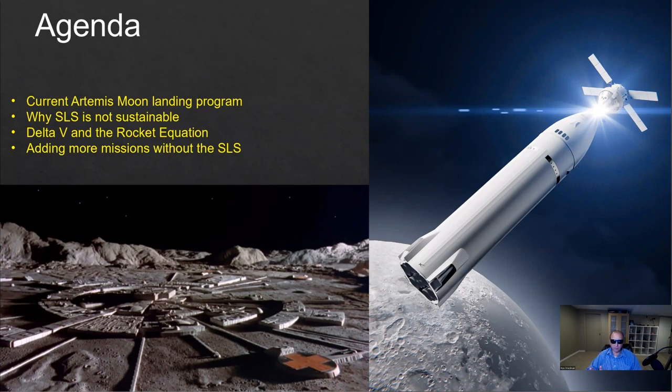Now, I'm not saying we should cancel the SLS, but if NASA wishes to, we can add additional missions.